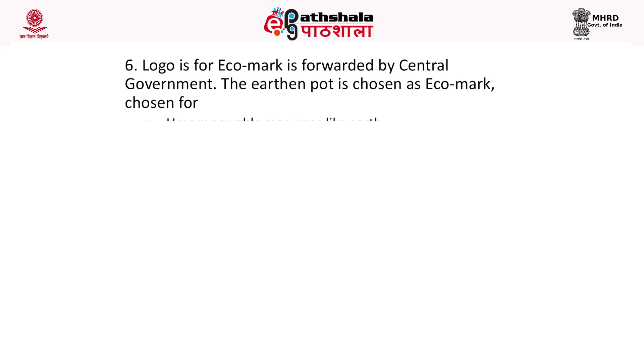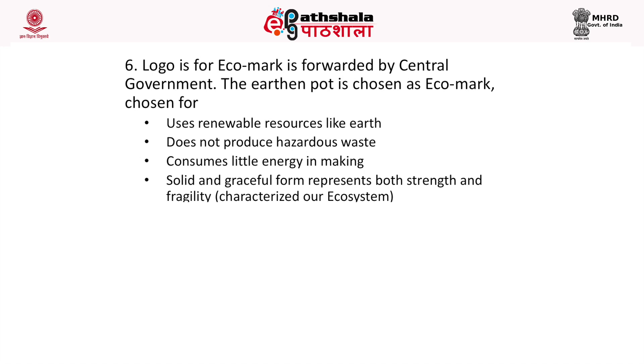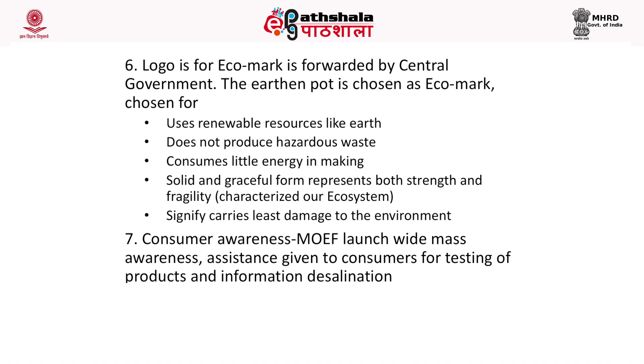The earthen pot has been chosen as the eco-mark logo because it indicates use of renewable resources like earth, does not produce hazardous waste during its production and use, consumes little energy when produced, and its solid and graceful form represents both the strength and fragility that characterize ecosystems. It signifies minimal damage to the environment.